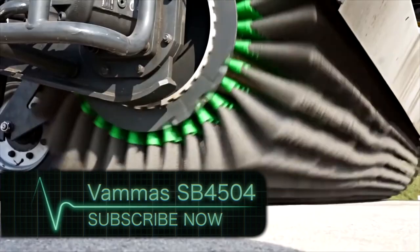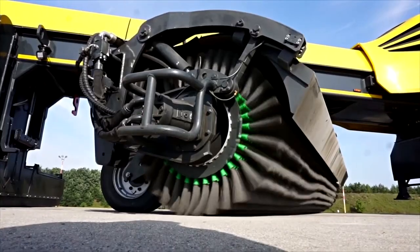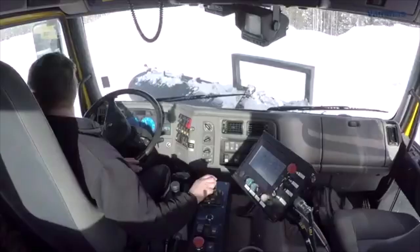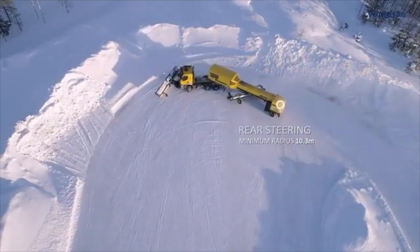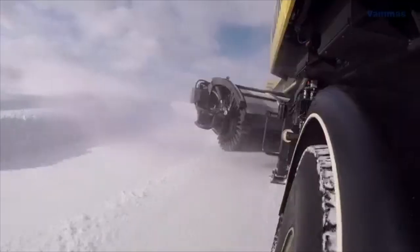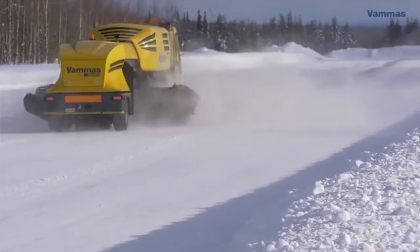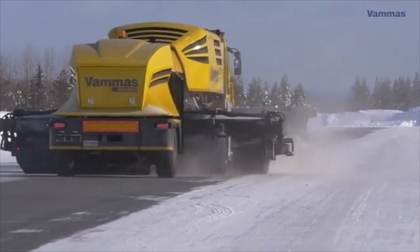Introducing the VAMAS SB4504 — the ultimate snow removal machine for airport runways. Developed in 2018, this machine is ready to hit the airport runway and sweep away all that pesky snow. With the ability to operate at speeds of up to 60 kilometers per hour, the VAMAS is like a snowplow on steroids.